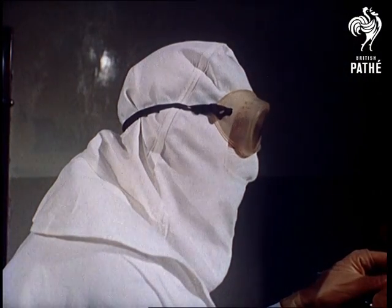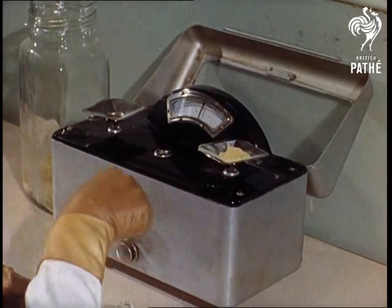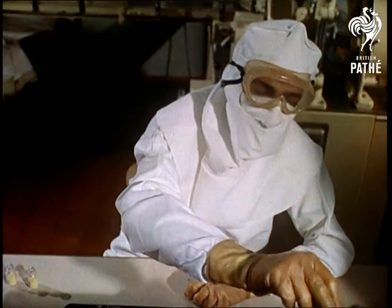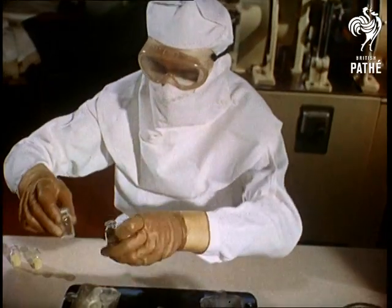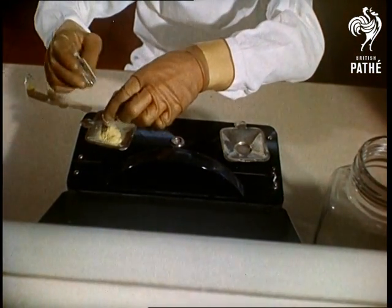Some of the procedure is reminiscent of space flight, for the operators have to pass through an air lock before entering the changing room. But the special clothing is designed to protect the atmosphere from normal body germs. At this stage the drug has been manufactured and is being weighed and packed.